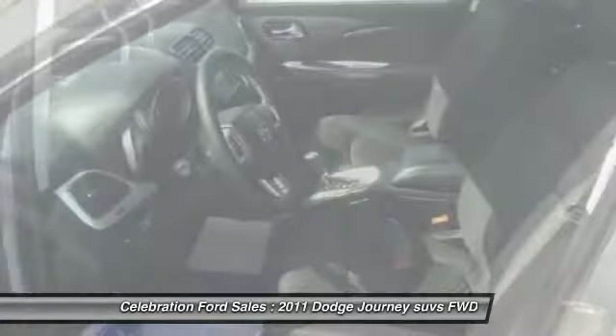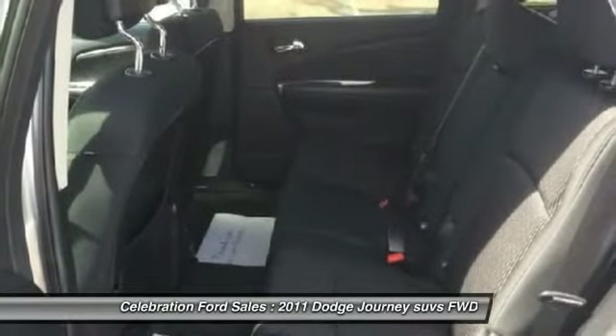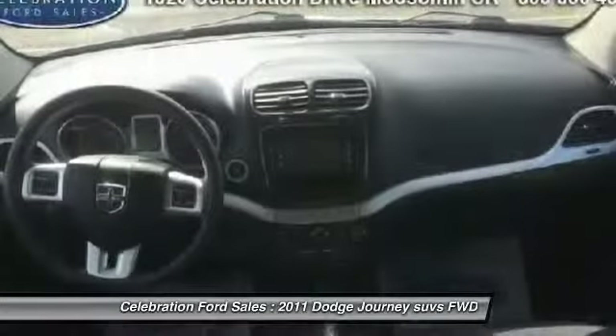Fog lamps, power windows, MP3 player, child safety locks, remote power door locks. Your new ride is just a phone call away.